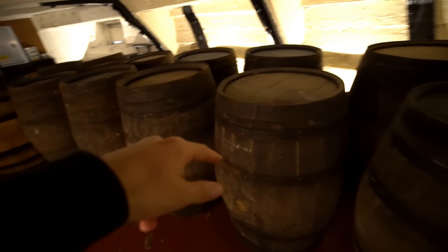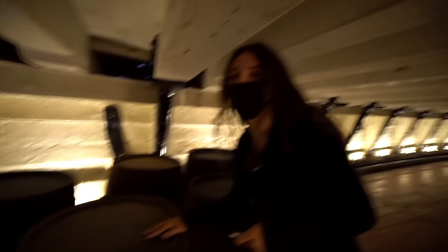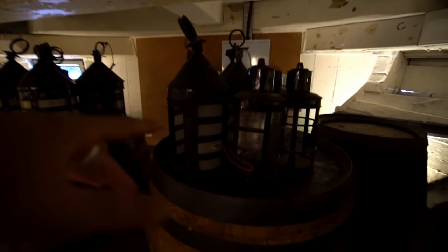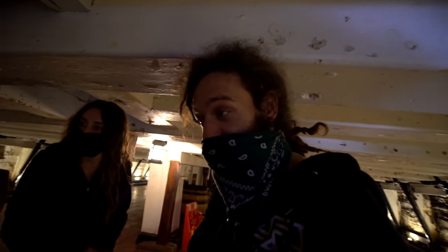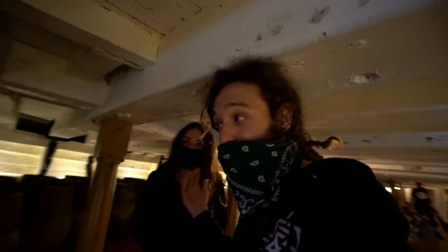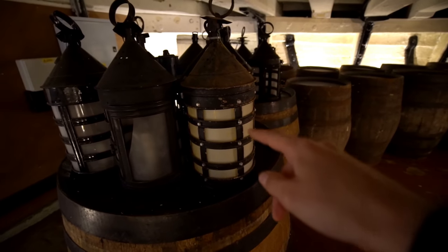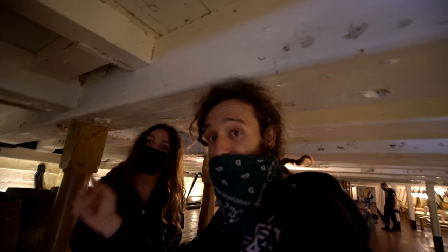Look at all the big barrels — I wonder if this was gunpowder or food or drink. Rum — filled with rum! Look at all the old lanterns. They're refurbished but still cool. I actually found one of these when I was a builder many years ago — I found one in the garden, brought it home, refurbed it, put fairy lights in, and it looked just like that.